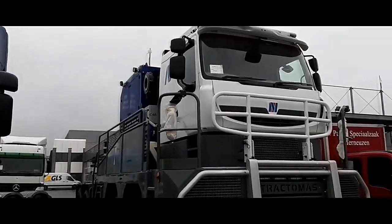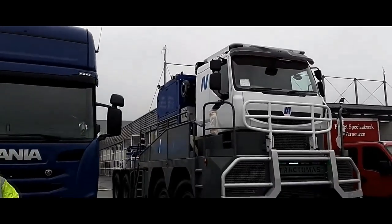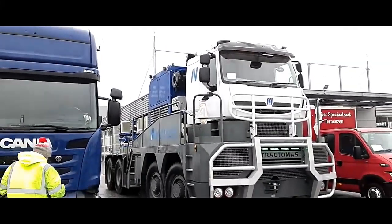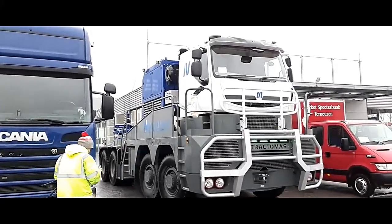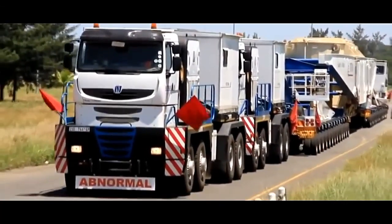Nikola's Tractus TR8X8 is a remarkable heavy-duty vehicle designed to tackle the most challenging terrains and hauling tasks. With its robust build and powerful performance, the TR8X8 has garnered considerable attention in the industry.